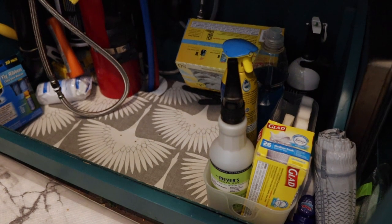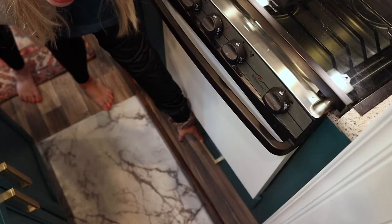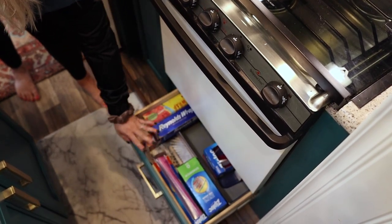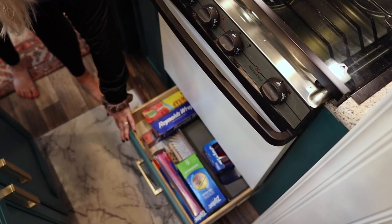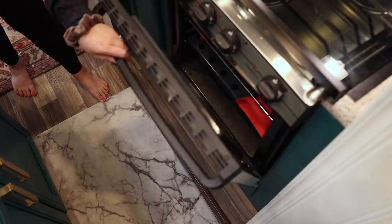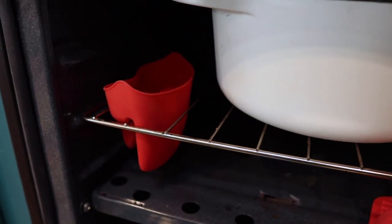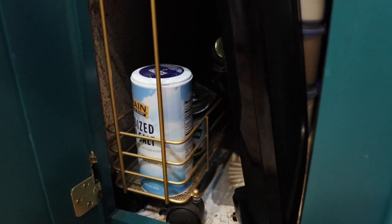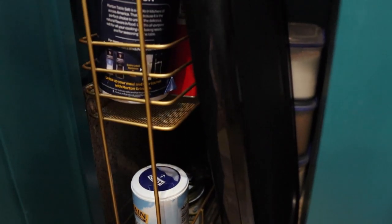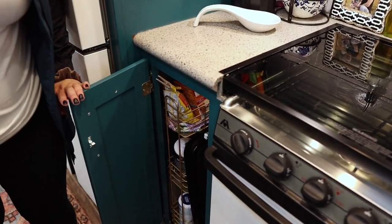Storing something simple there is the best choice for us. Below our oven we have just some basic plastic bags and things like that. We have a large Dutch oven in our stove and in this space we have just a lot of miscellaneous baking supplies — sugar, salt, all of the above.